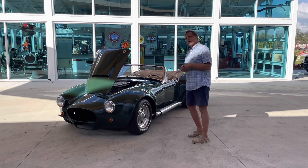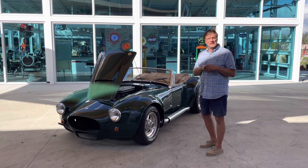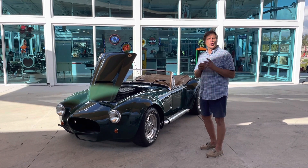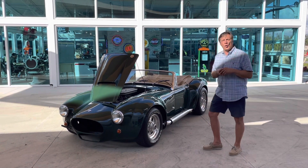Hey Skyway YouTubers, welcome back to Skyway. We have here a 1965 lookalike done in 1994 by ASC Conversion Street Rod Cobra.